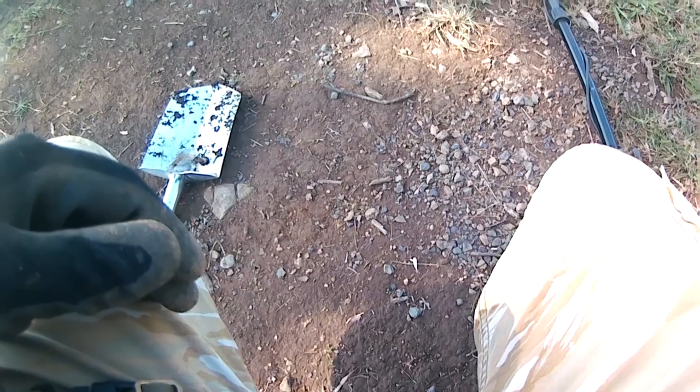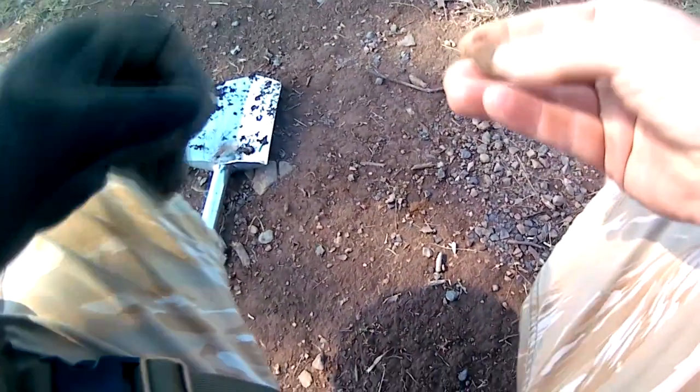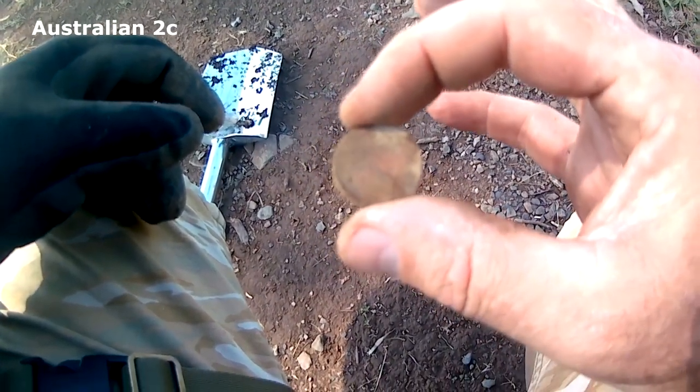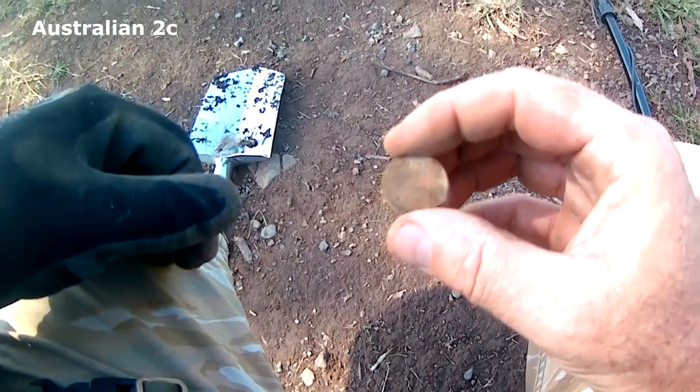I don't know if you can see it — right there. Surface find. Two-cent coin, sitting just under the surface. It's a good sign that no one's been detecting here if it's really sitting on the surface. So we'll get back to you when we find something good.